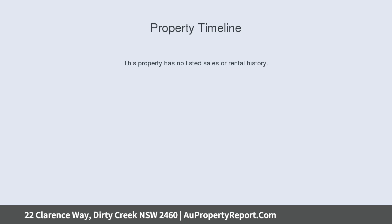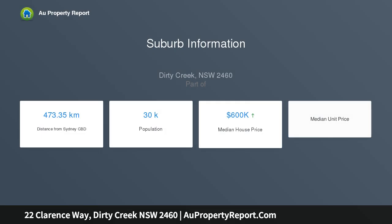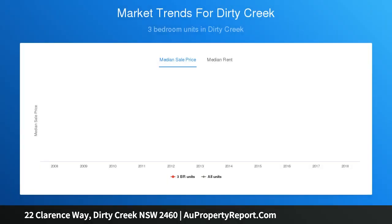This cute little three-bedroom home is set on a 1,695 square meter block, 9 kilometers from Grafton, and enjoys a rural outlook and a laid-back country ambience.